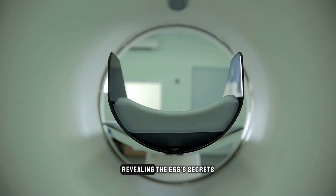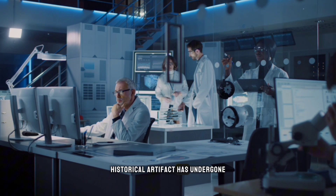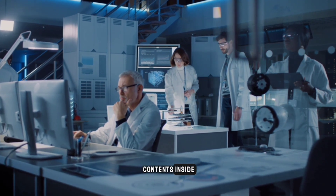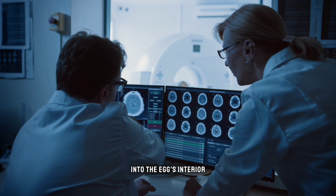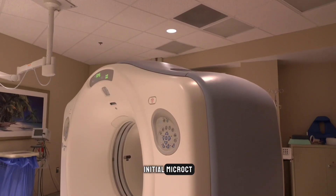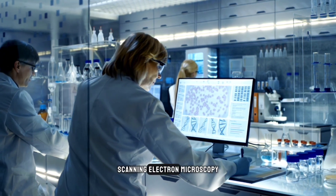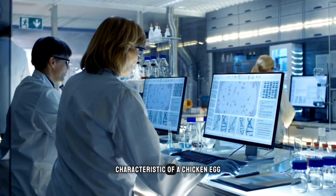High-tech analysis revealing the egg's secrets: since its initial discovery, this extraordinary historical artifact has undergone high-tech analysis to unravel its composition and origins without damaging the fragile contents inside. Using advanced imaging technology, researchers captured incredible insights into the egg's interior. Initial micro-CT scans at the University of Kent created stunning 3D visualizations of the intact yolk and albumin floating within the 1,700-year-old shell. Further SEM — scanning electron microscopy — scans at the Natural History Museum identified the smooth shell texture and thin membrane characteristic of a chicken egg.